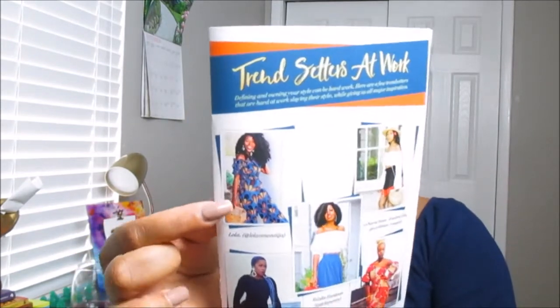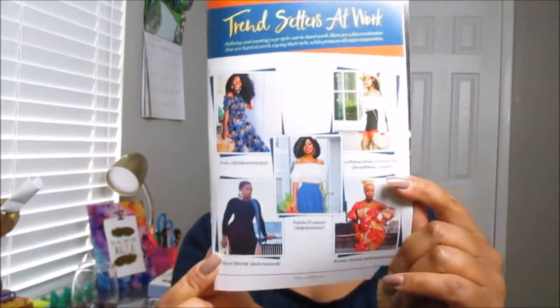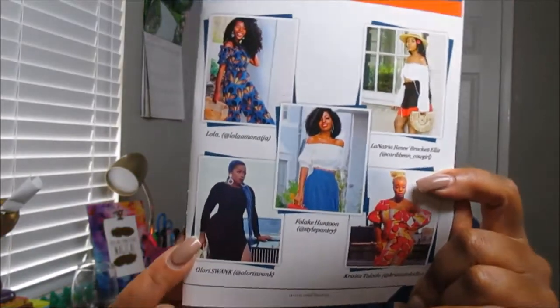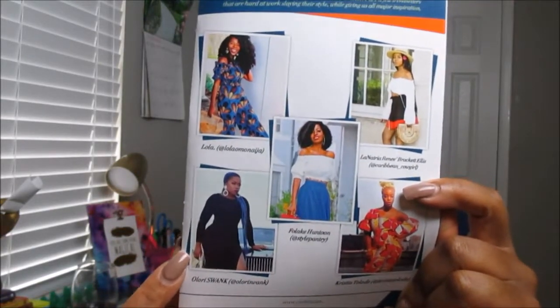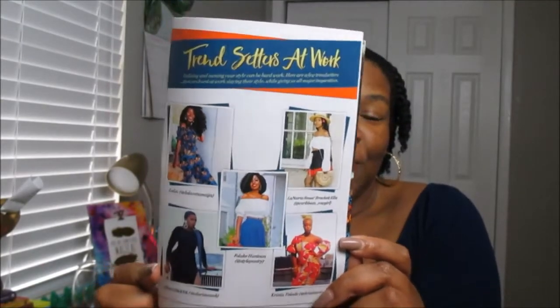Also in the Curl Life booklet, they feature some up-and-coming or already known social media influencers geared towards the natural hair community. This month they're featuring two I'm familiar with: Lola Monet, who I follow on Instagram, and Laurie Swank — she's like a celebrity fashion stylist who also has her own book. Definitely make sure you check out your Curl Life booklet because you never know who may be featured.